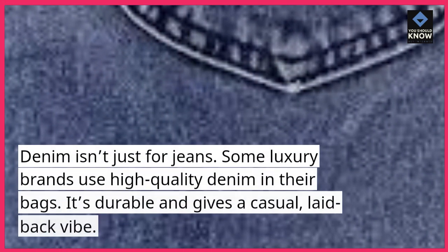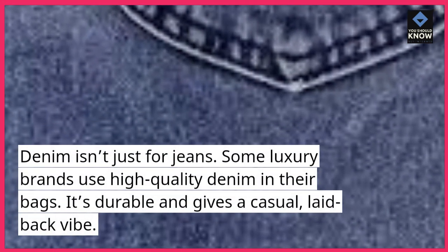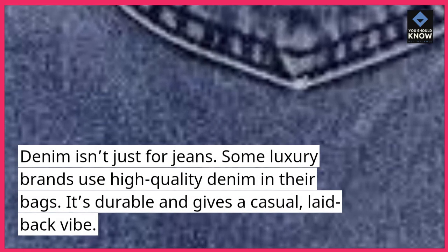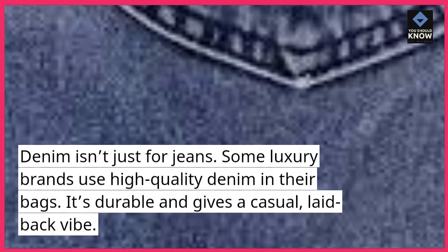9. Denim. Denim isn't just for jeans. Some luxury brands use high-quality denim in their bags. It's durable and gives a casual, laid-back vibe.